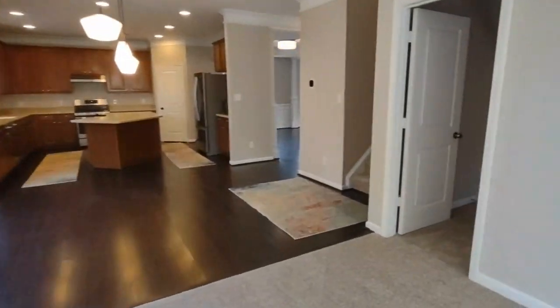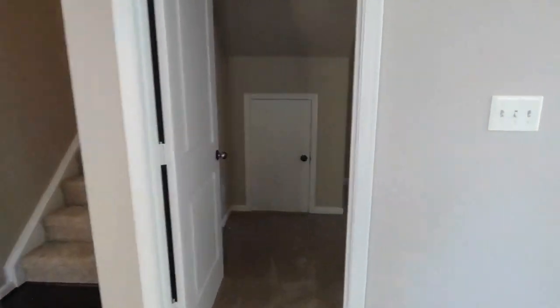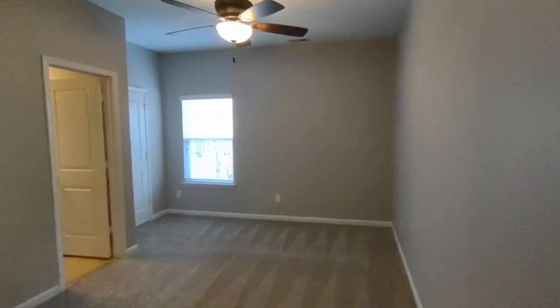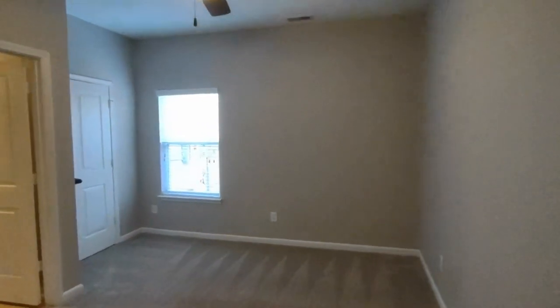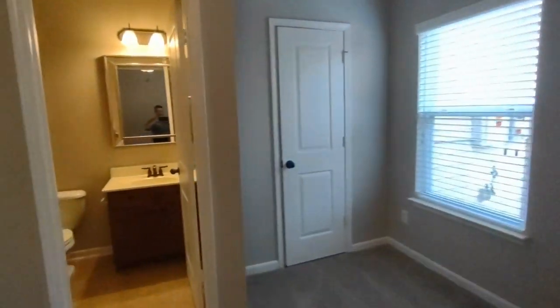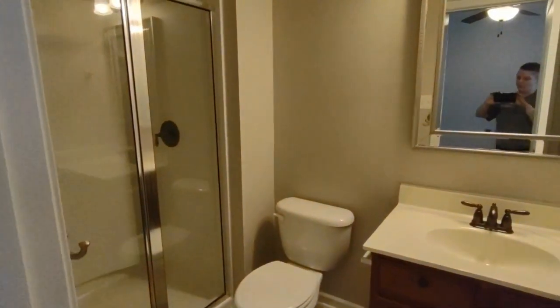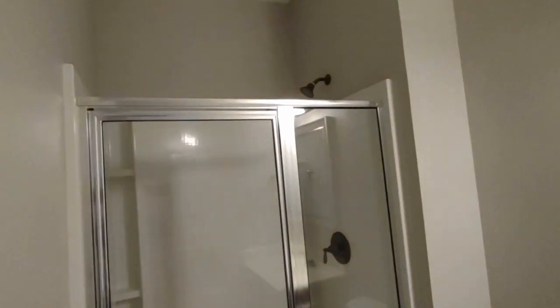Behind us now is the downstairs bedroom. This downstairs mother-in-law suite includes a side-facing window, ceiling fan, large closet, and en-suite bathroom. The en-suite bathroom includes a large vanity and stand-up shower.